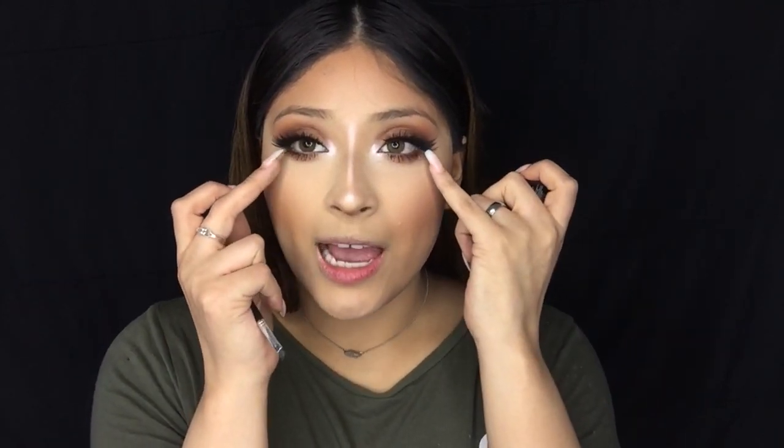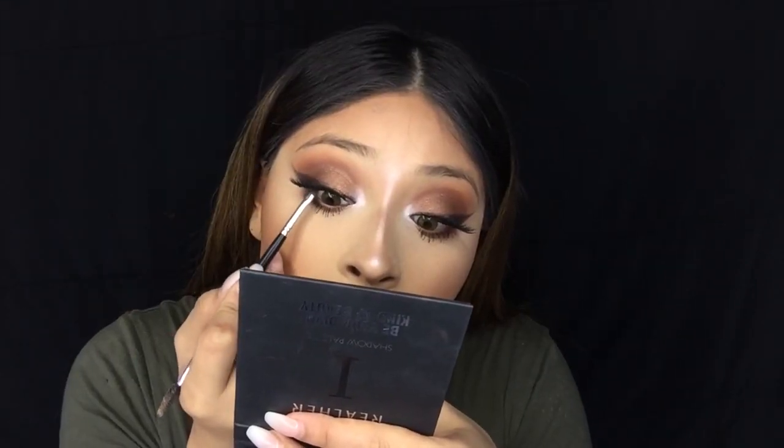We're almost done — the last thing for the eyes is this NYX gel liner, and I'm only going to line the top lash line because I feel like that pulls the whole look together. Finally for the brows I'm going to be using the Anastasia Dip Brow in Soft Brown and the number 14 pencil as well.